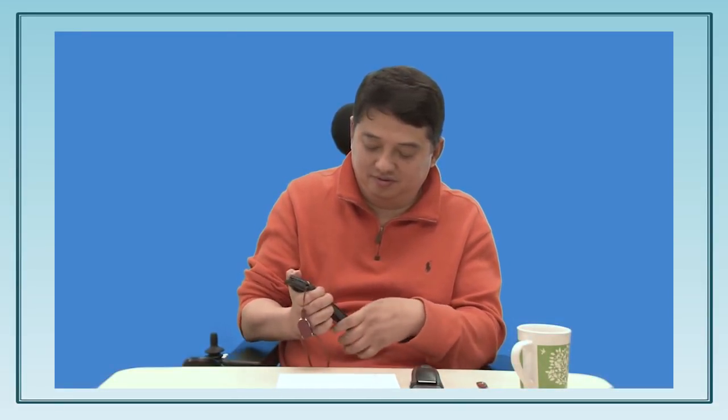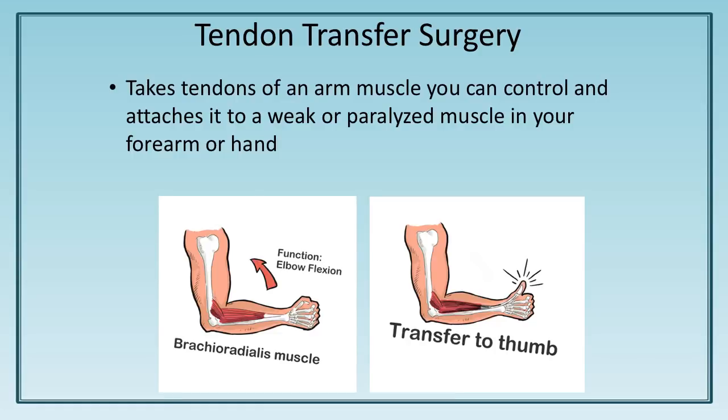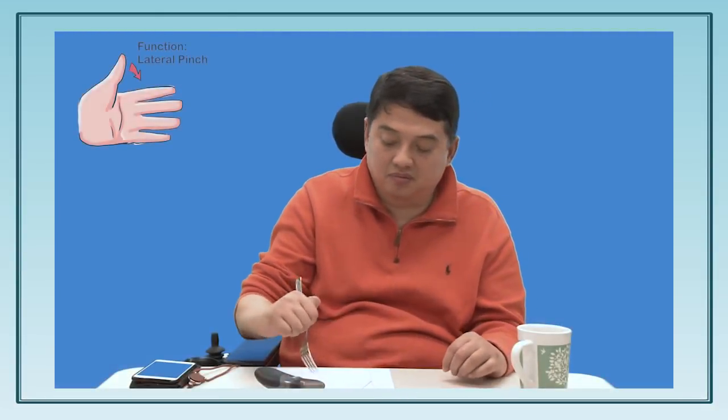Now meet David. David has a C5 SEI and he had something called a tendon transfer surgery on his right hand. Tendons are the cord-like fibers that connect muscles to bones and allow muscles to move the joints. A tendon transfer surgery takes tendons of an arm muscle you can control and attaches it to a weak or paralyzed muscle in your forearm or hand. This can enable a person to use a strong muscle that they already control to move the weak hand, wrist, or forearm. There are several tendon transfer options depending on the pattern of weakness and the desired function. A tendon transfer surgery can improve grip, pinch, or arm extension for some people who have lost this action as a result of spinal cord injury. Watch as David picks up items using his right hand, which had the tendon transfer surgery, then demonstrates how difficult it is to grasp items with his left hand, which did not receive tendon transfer surgery. David is able to feed himself, write with a pen and paper, drink from a cup, and use a cell phone using the grip in his right hand.